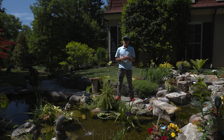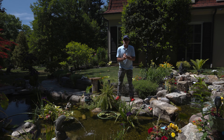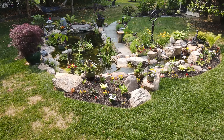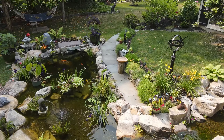Hey everybody, this is Matthew Reale here from Aquareale. I am standing in front of one of the ponds we did last season for our customer here. This was a bigger than normal system we usually do. It's about an 11 by 20 to 22 pond, has a small stream, and has a wetland filter.